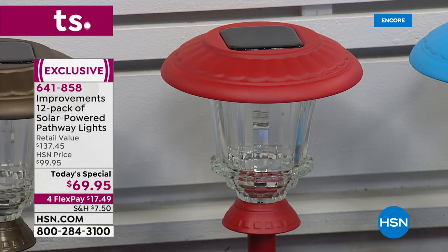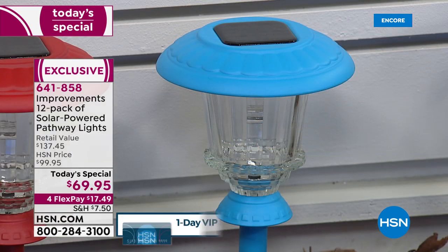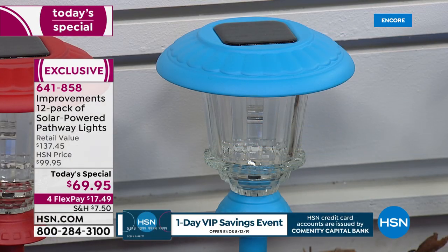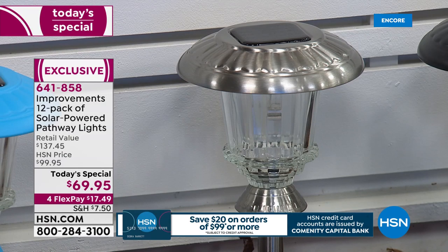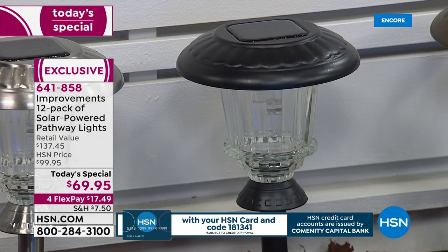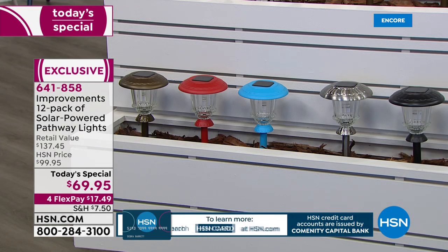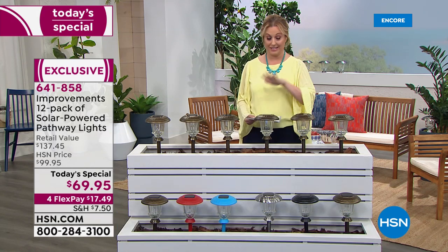We also have this beautiful blue — think about the backyard near a pool for that spa look. Blue is available and new. Then stainless steel — think about what the finials on your front porch are like; if you want to match your home, stainless steel is great. And we also have it in black, which is very classic, that kind of Victorian look. You're getting all of these for $69.95.